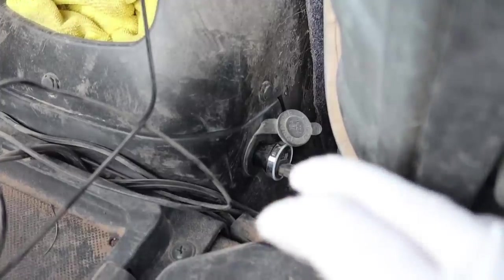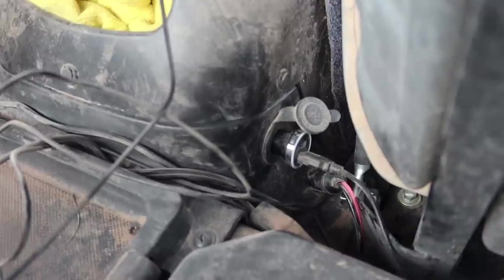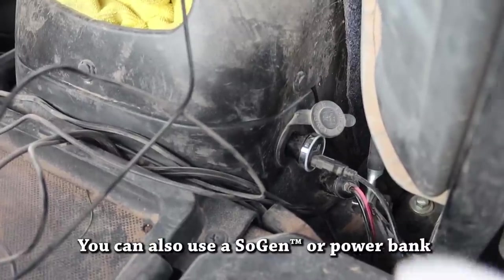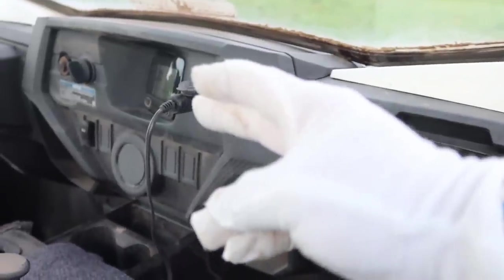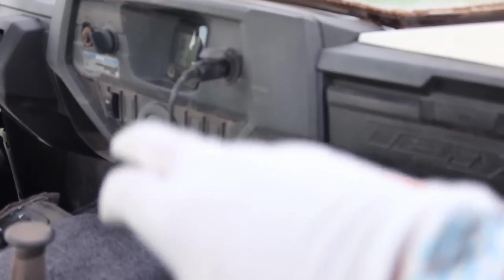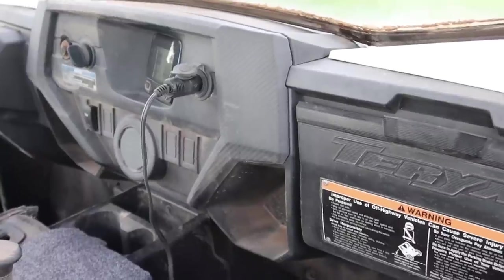For power, I just plug it into my 12-volt using the adapter that it came with. It's actually a USB-powered booster, so you can power it off of five volts or any kind of USB. But I have it plugged in with the adapter into the 12-volt. That means anytime the engine's running, it sends power to the 12-volt and then powers the booster.